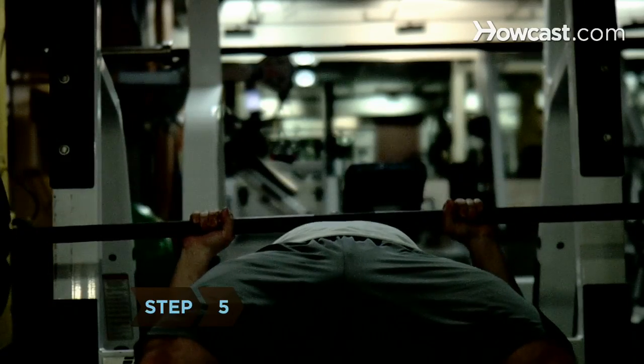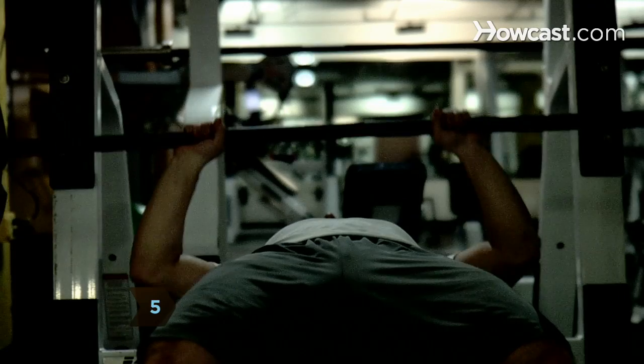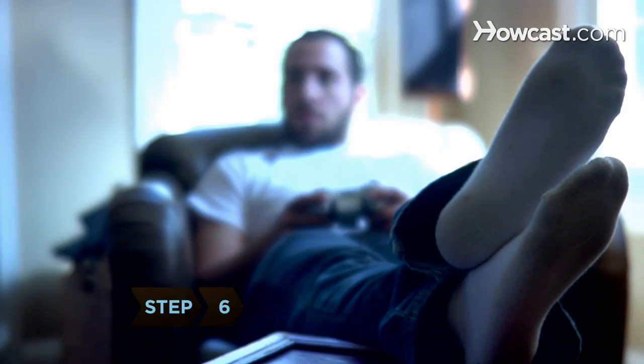Step 5. Include weight training and core exercises to tone and increase muscle mass. Step 6.